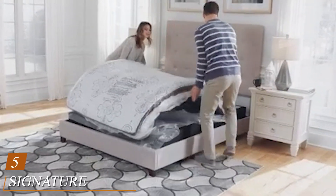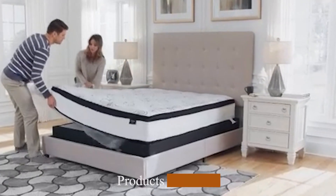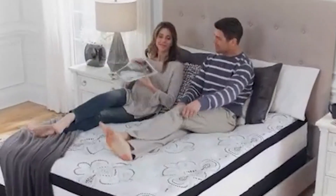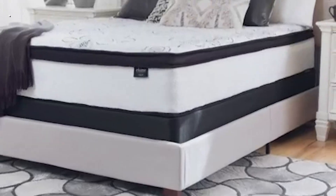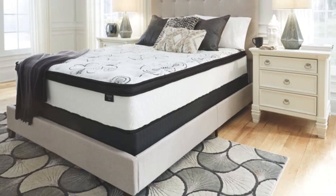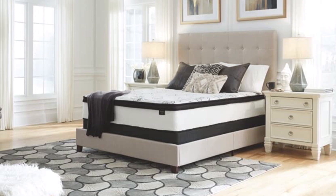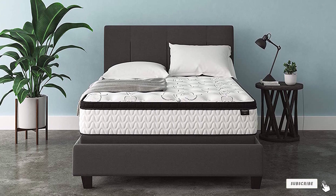The number 5 position is held by the Signature Design by Ashley Chime 12-inch Plush Hybrid. This ultra-plush mattress is engineered with gel memory foam along with 6,180 wrapped coils for optimal support. The coils are all individually wrapped to prevent a domino effect while sleeping, so no matter how much you or your partner move at night, neither will feel any disturbance. While the memory foam offers pressure point relief, the innerspring coils ensure a firm base and plenty of bounce. This four-layered mattress delivers both contouring and resilience, relieving pressure points without sinking too much when weight is applied.